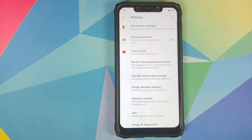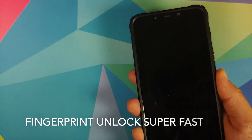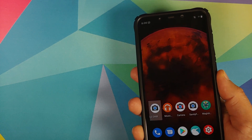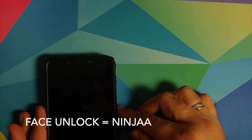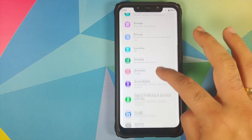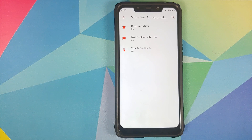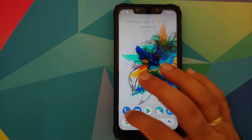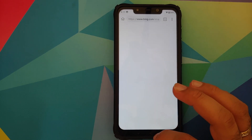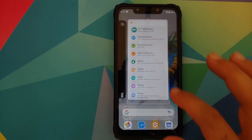In privacy you have normal Android 10 options with device personalization services, though I was not able to enable Google Assistant 2.0 on this build. Moving to security, fingerprint works like a boss and face unlock also works using the normal camera instead of the IR camera. In accessibility, under vibration and haptic strength you can configure vibration for calls, notifications, and touch feedback. You also have the normal options for digital wellbeing and parental controls.